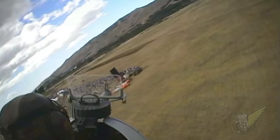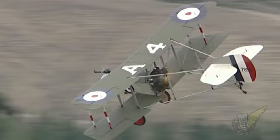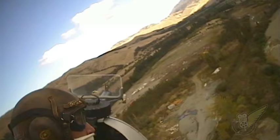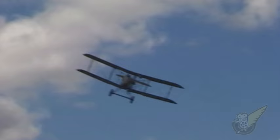Despite being slower and having a relatively unreliable engine, the DH2 was more manoeuvrable than the German aircraft at the time, especially the Fokker Eindecker monoplane. Until the arrival of the DH2, the Eindecker had been exacting a heavy toll on the Allied forces. But de Havilland's aircraft helped the British gain air superiority during the Battle of the Somme in late 1916.